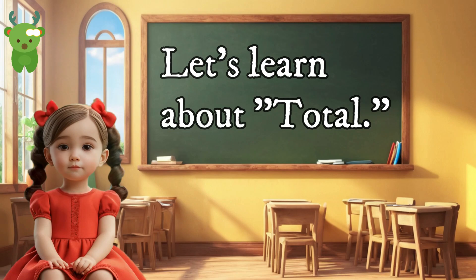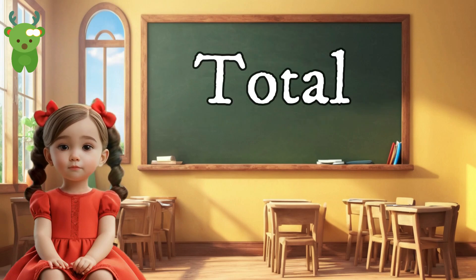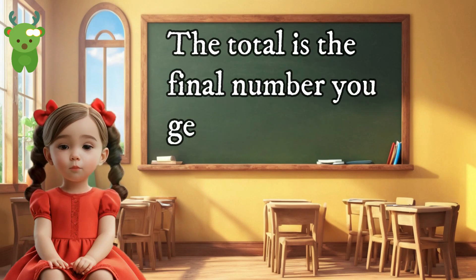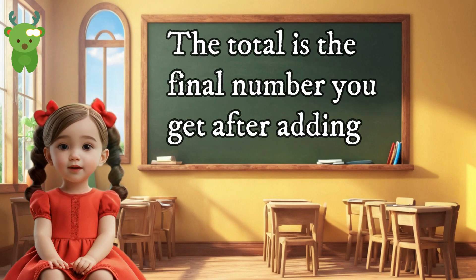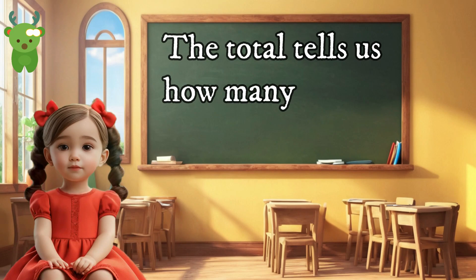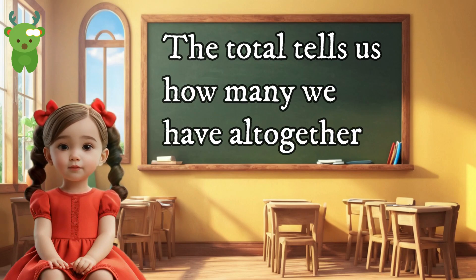Let's learn about 'total.' Total is pronounced 'total.' The total is the final number you get after adding. For example, if you add two apples and one apple, the total number of apples is three. The total tells us how many we have altogether.